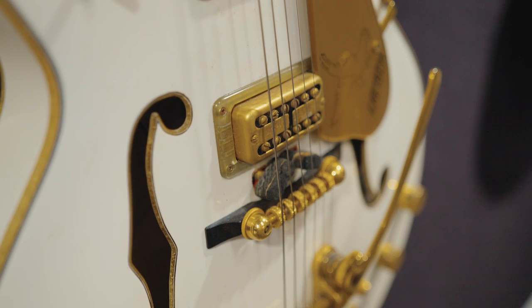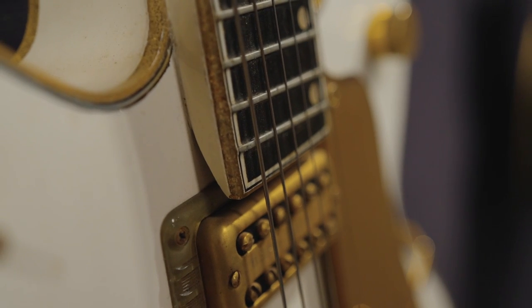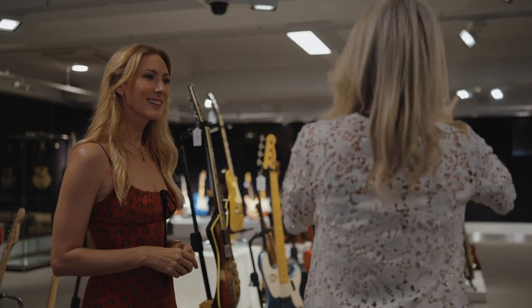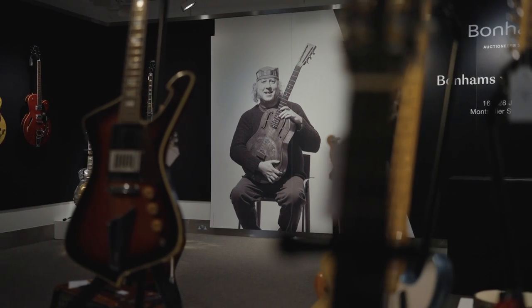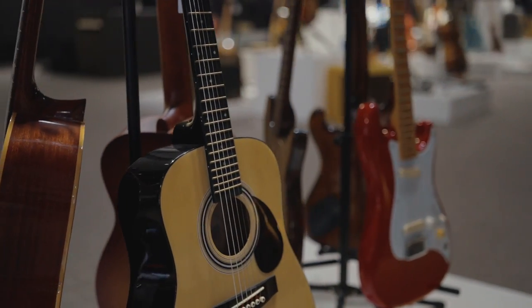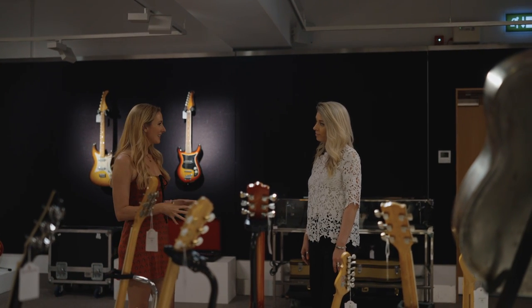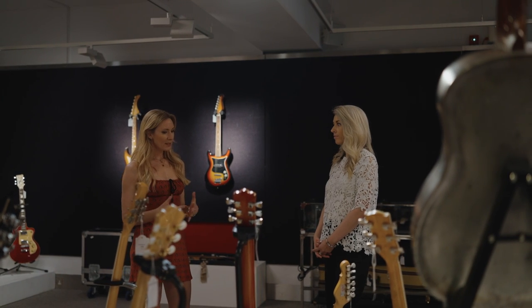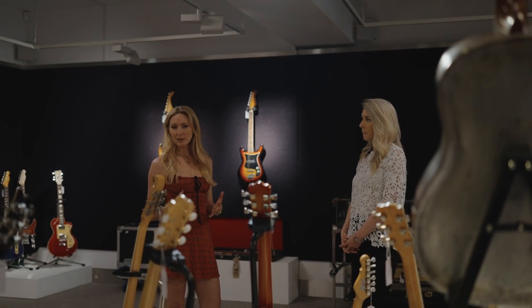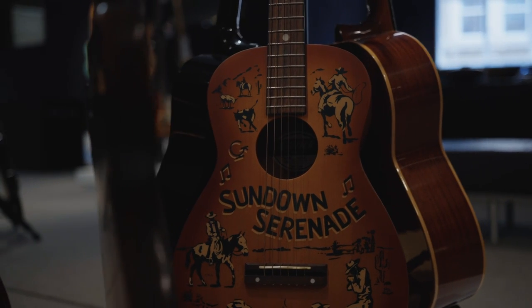So we obviously have the White Falcon at the back there. When he played that one, he said that it sounded like Elvis, and it started off his love for the Gretsch type of guitar model. It's such a beautiful collection. We know the history with Fleetwood Mac and what happened there, and this is the next phase in his life when he'd got things together a bit more. It just goes to show that his love of the guitar never waned.